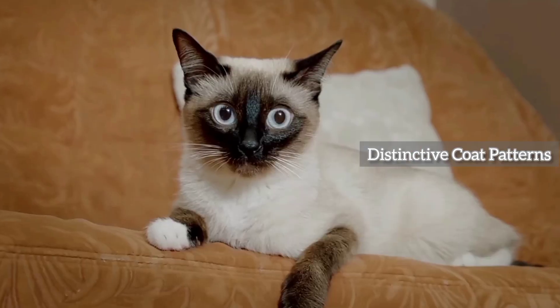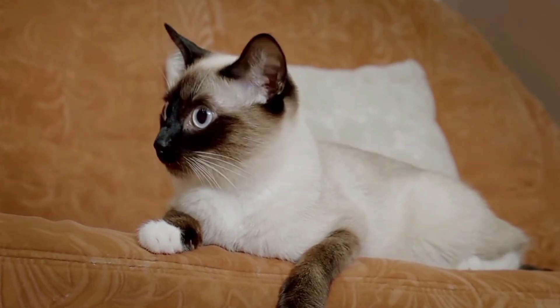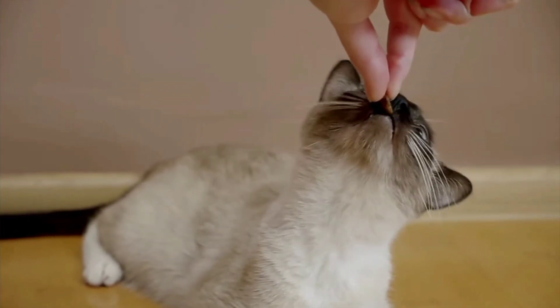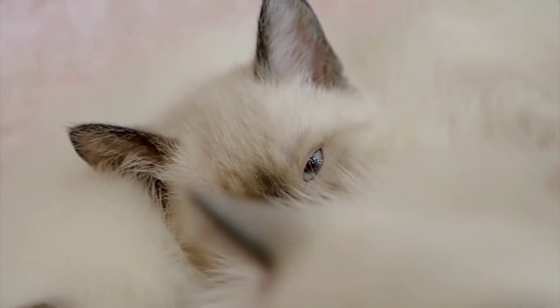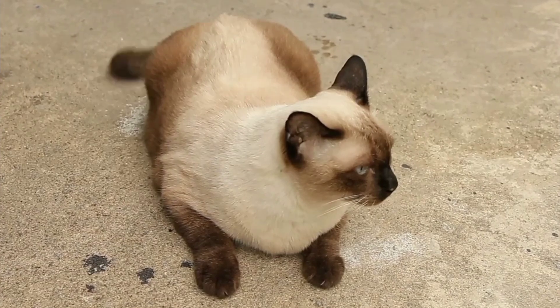Siamese cats come in various coat patterns, including classic seal point, chocolate point, blue point and lilac point. Each pattern has its own distinct charm, adding to the allure of this incredible breed.